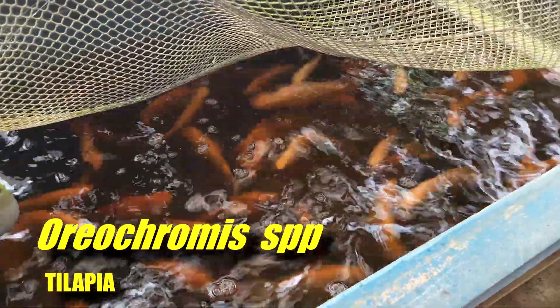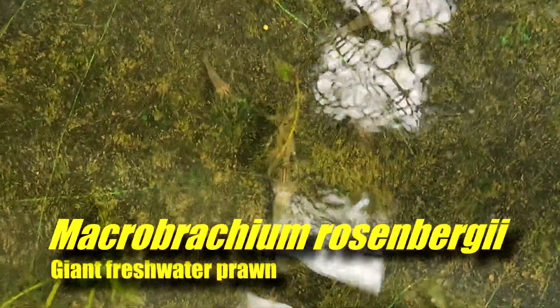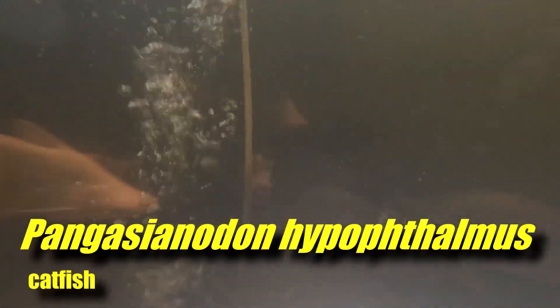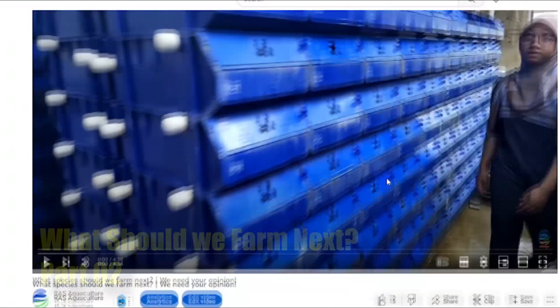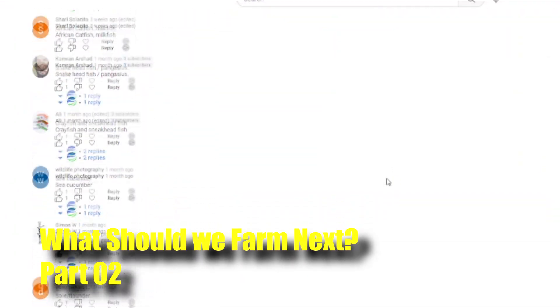Hi guys, thanks again for visiting us at Aria PsychoCulture. In the past few videos, we've actually asked everybody on our channel which species should we try to explore commercially next, and we presented everybody with some choices and did a quick poll on our YouTube channel. So in this video, I'll be going through which was the popular option, so stay tuned.